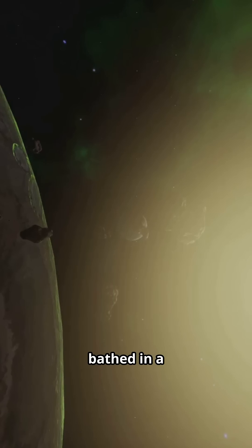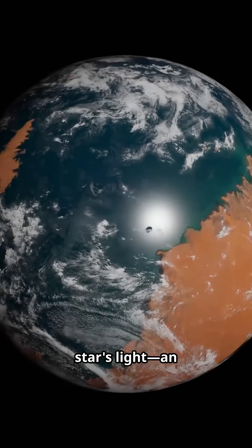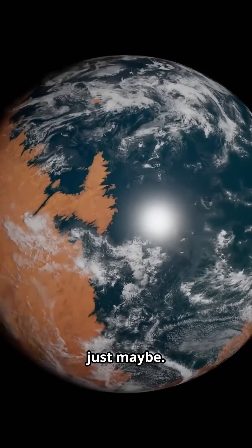A rocky world orbiting a red dwarf, bathed in a habitable glow. Picture a deep blue sphere catching its star's light — an ocean glint that says maybe, just maybe.